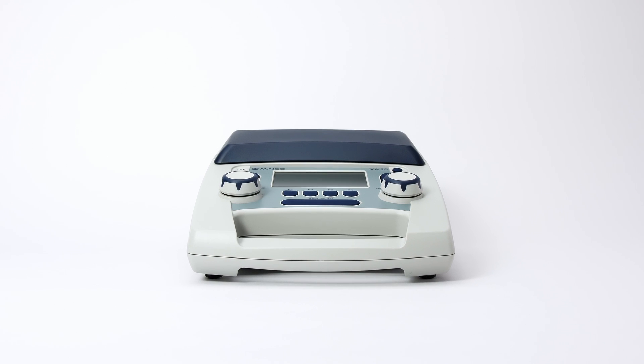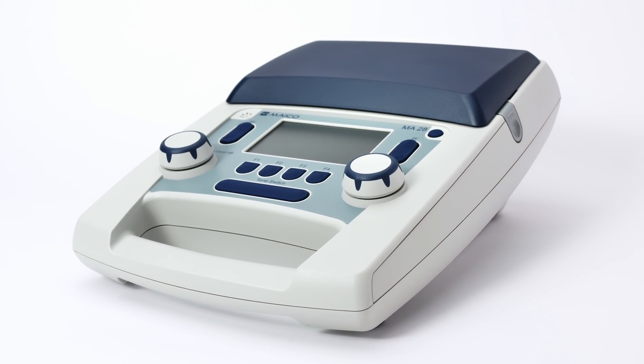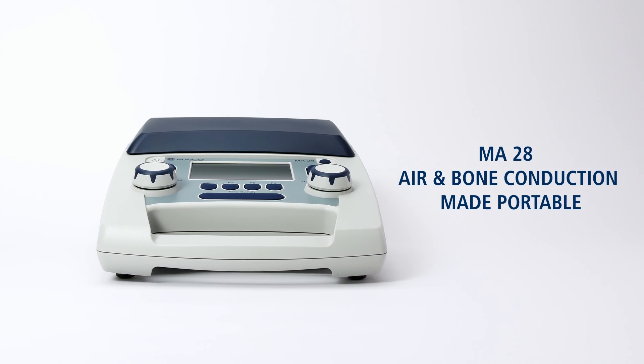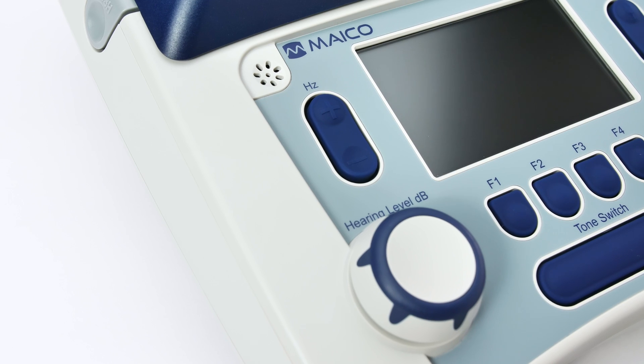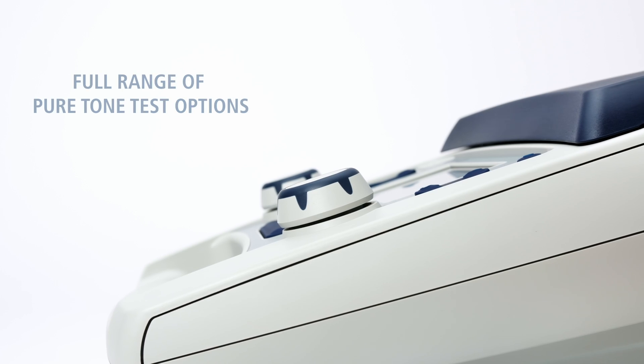For almost 90 years, Meiko Diagnostics develops intuitive hearing screening solutions. Meet MA28, your portable solution for audiometry on the go. Capable of air and bone conduction audiometry with masking, the MA28 is your ideal companion in the clinic or the field.